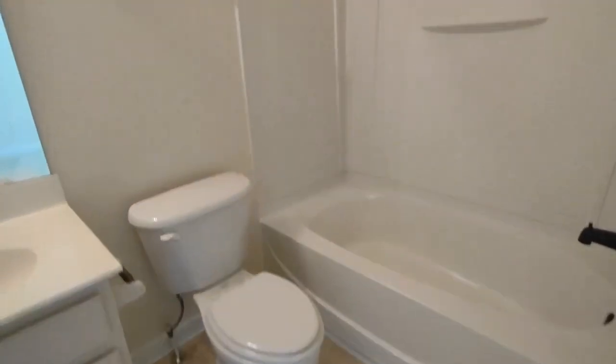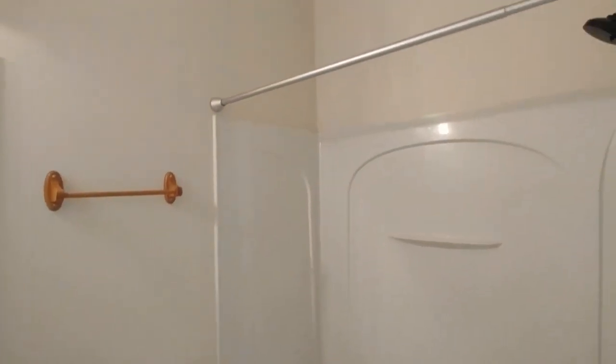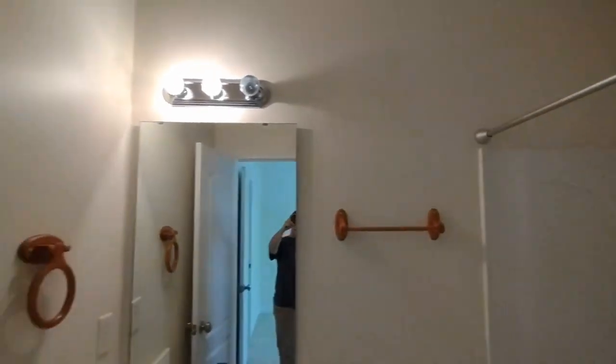This en-suite bath features shower tub combination and large vanity.